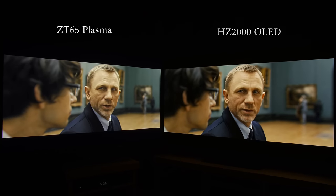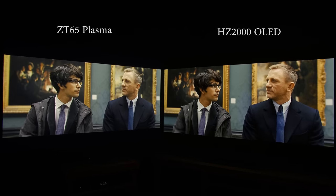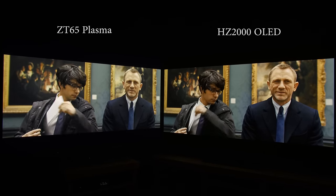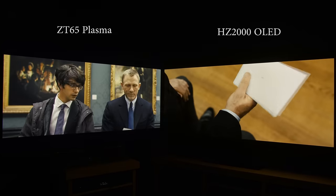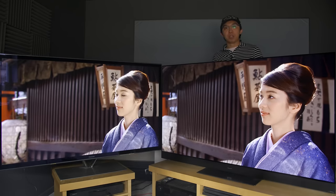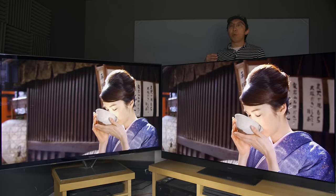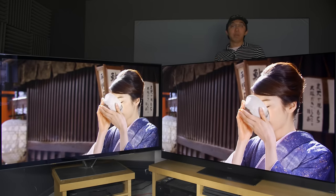SDR color accuracy was similarly excellent on both TVs after calibration, so general colors including skin tones would look natural and accurate in real-world material. If anything, the AZ2000 OLED was more accurate in darker scenes, owing to its ability to track flat 2.4 gamma near black, while the ZT65 plasma would brighten low-end gamma up to 30% video stimulus, which wasn't fully correctable by calibration, since over-adjusting the 10-point gamma controls would introduce even more dynamic false contouring in real-world material.